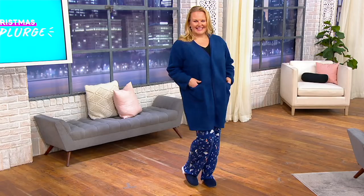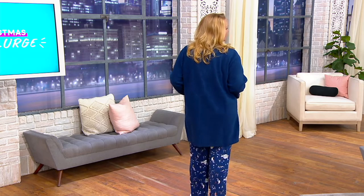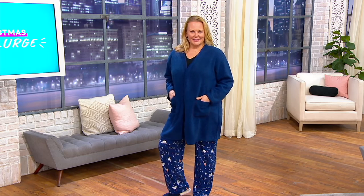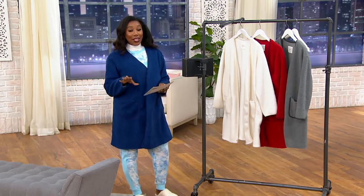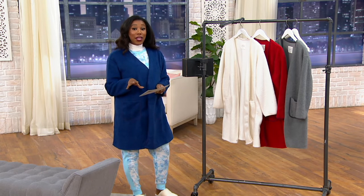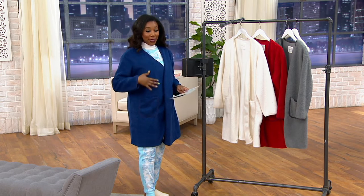A460-458 is your item number. It's a short robe, not that really long one going all the way down to your knees — this is a shorter style. Jackie's 5'9" and she's wearing the large in twilight blue. $38.88 is our sale price, saving you $4.37 off our usual QVC price — first day presented at this price.